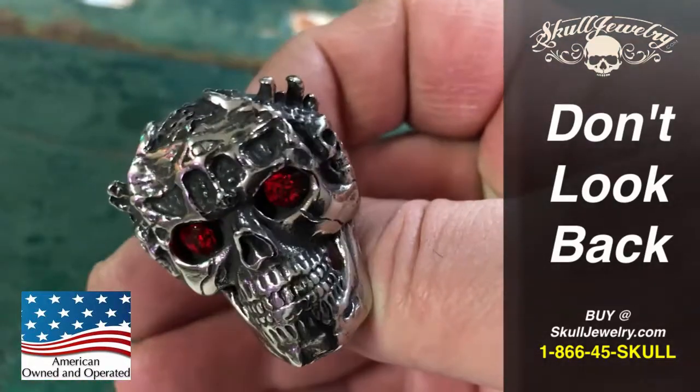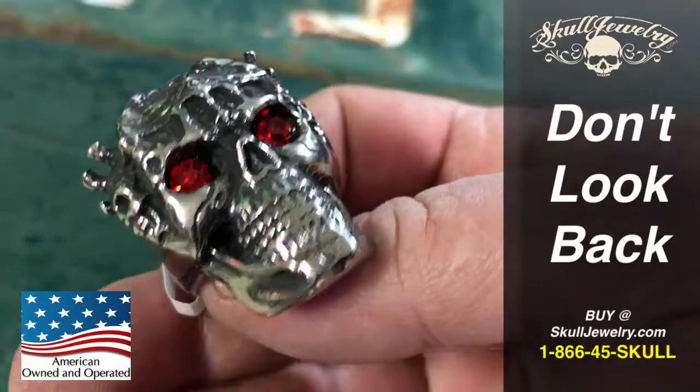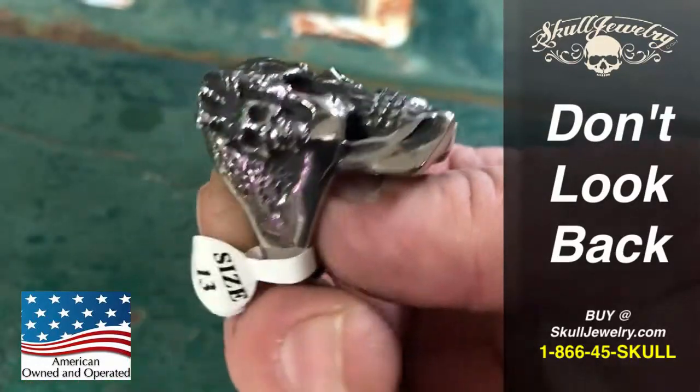Hey folks, SkullJewelry.com here. I want to introduce you to the brand new Don't Look Back big, bold and heavy skull ring.